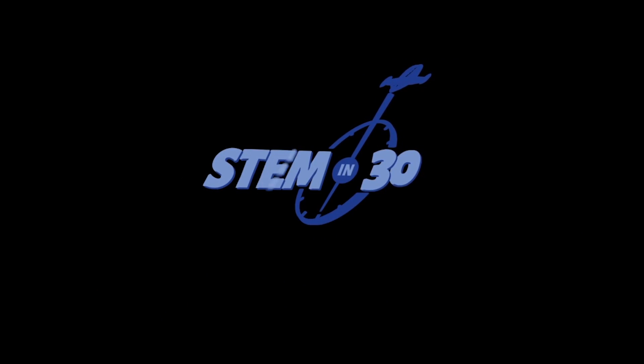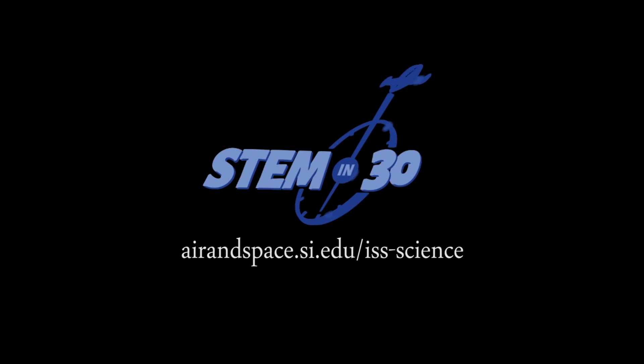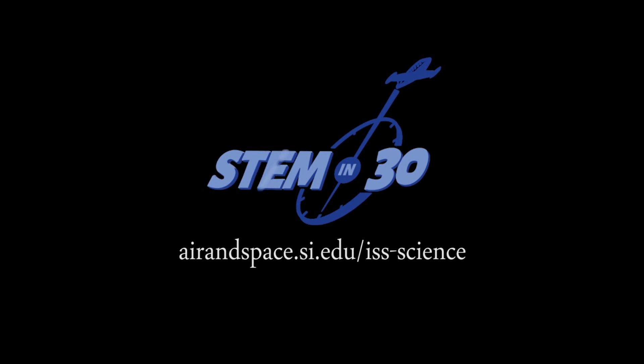If you want to learn more about this, be sure to check out the lesson plans on our website.